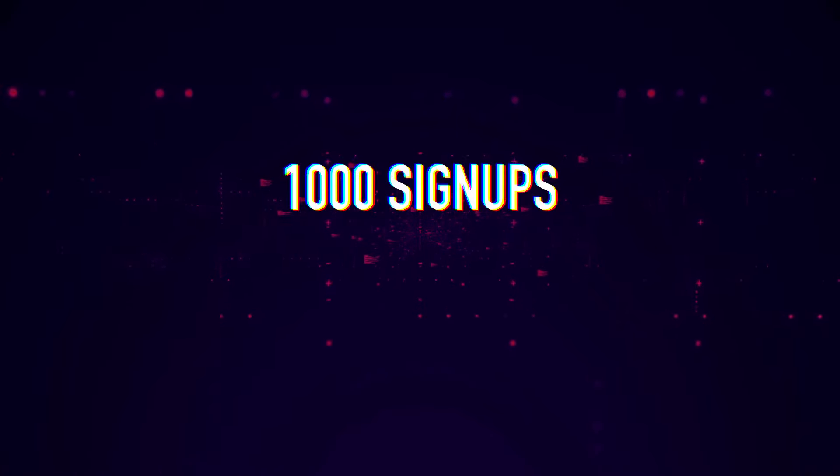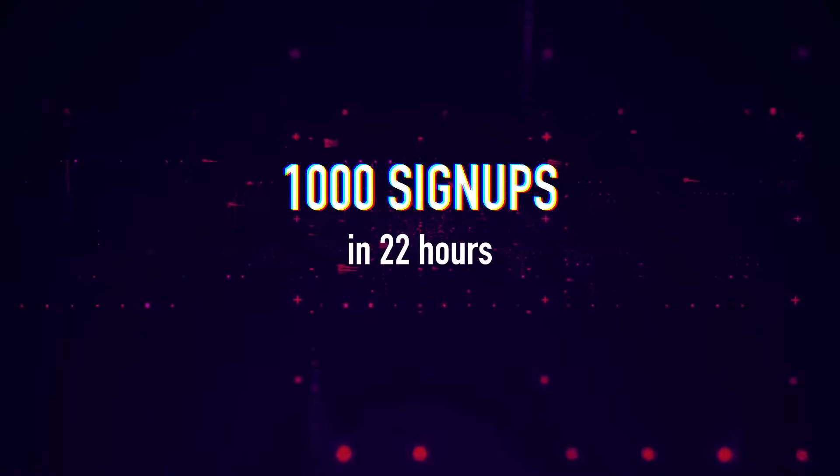It worked. We crossed 1,000 signups in the first 22 hours. The signups kept increasing, so I let it run for two more days to see how much more we could get. We'll break down our results channel by channel, and at the end of the video I'll show you exactly the number of signups we were able to get.